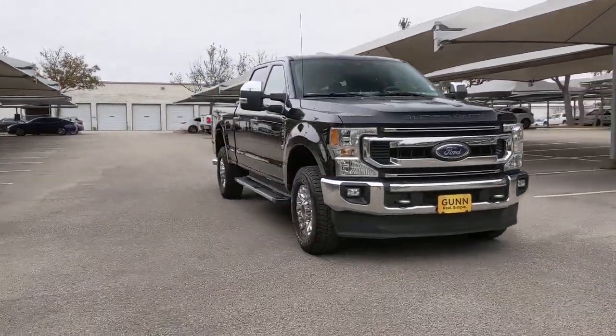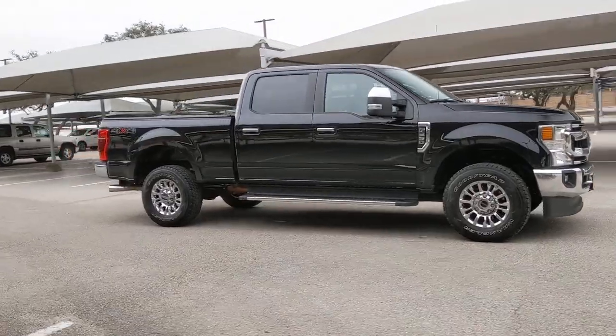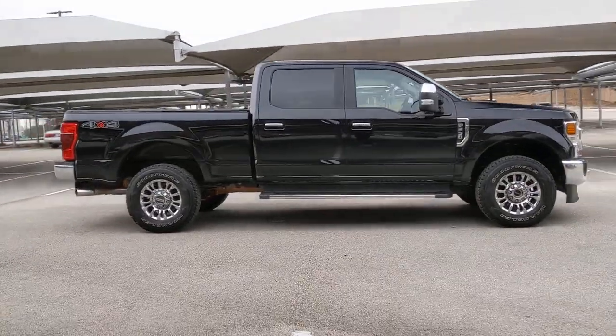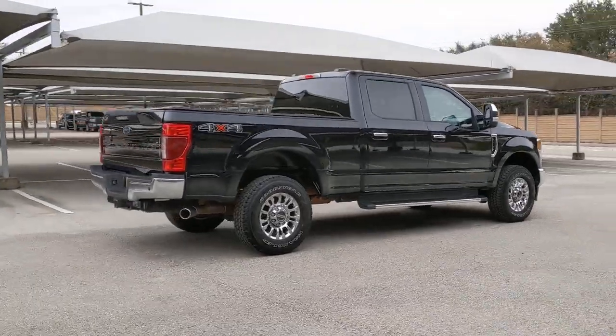You just found the 2020 Ford F-250. This vehicle is an outstanding buy with fewer than 25,000 miles on the odometer. Get the full-size pickup you can count on.